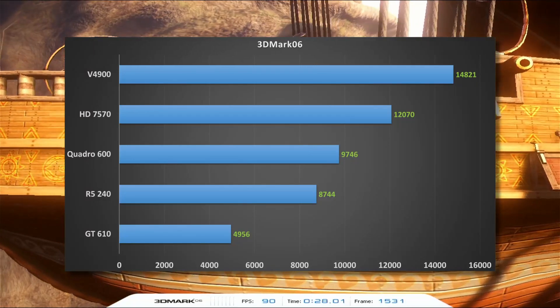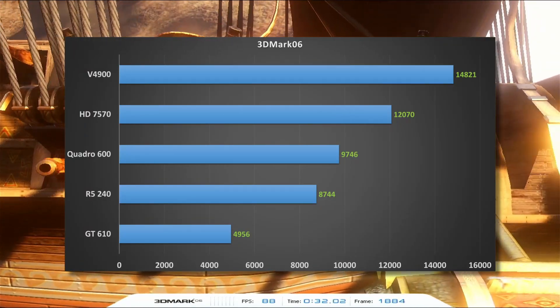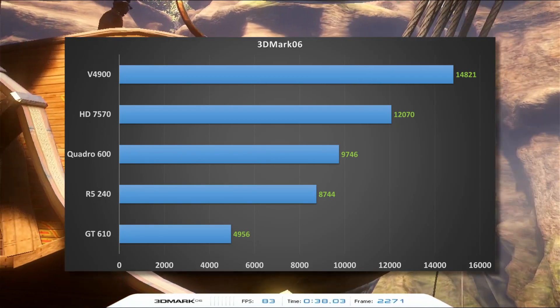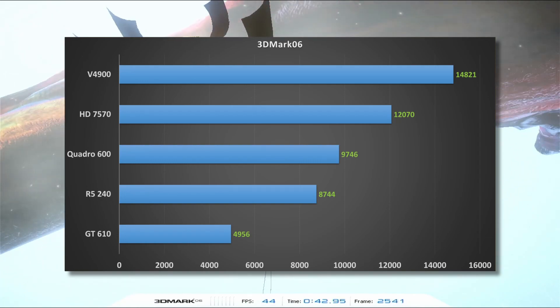Looking at the results, the FirePro V4900 comes out on top, with the HD 7570 not far behind. The Quadro 600 edges out the R5 240 for third place, while the GT 610 trails the group. Now let's take a look at some of the other benchmarks and see if the results stay the same.